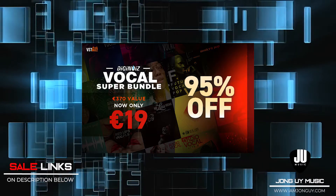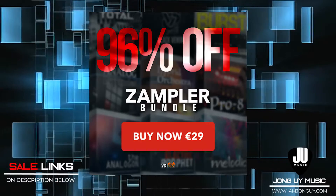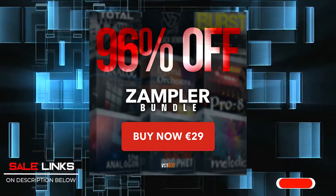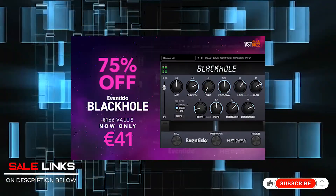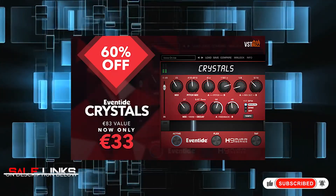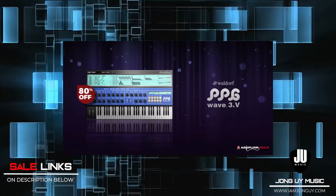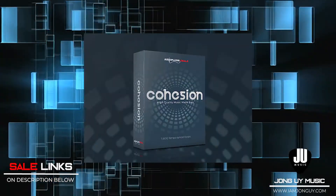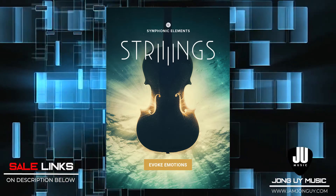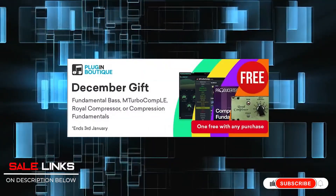Last call on deals: Vocal Super Bundle by Diginoise for only 19 euros; Zampler RX Bundle is still on sale for only 29 euros; Eventide Black Hole for only $41; Eventide Crystal for only $33; PPG Wave 3.V by Waldorf for $29.99; Cohesion by Audio Plugin Deals for $49.99. And of course, U-Jam Strings is out now — check the links below. Plugin Boutique also has a free Christmas gift for every purchase.